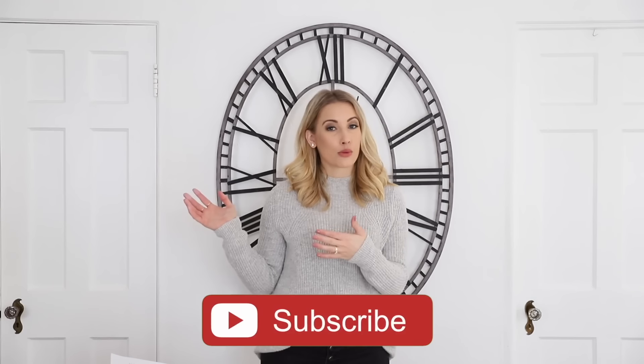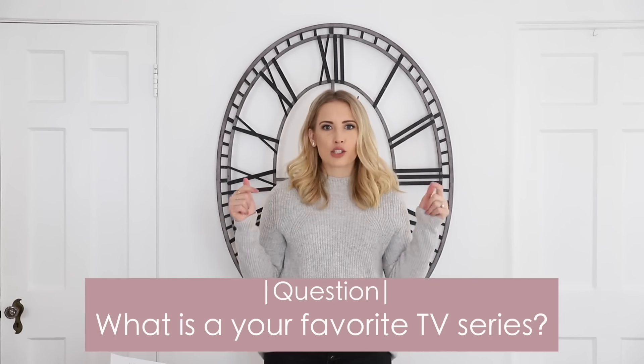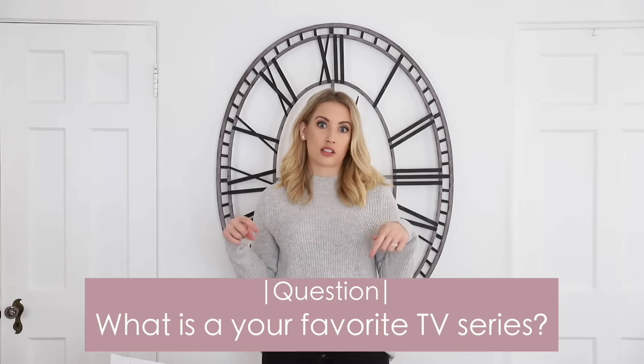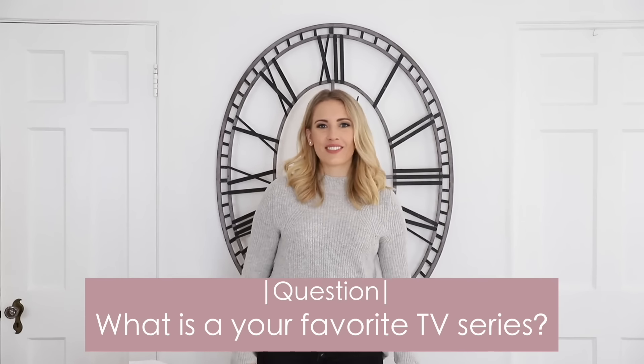Thank you so much for watching! I hope that if you love the coastal design style, this gave you some ideas and ways to implement it into your own home and made you feel inspired and empowered to take it on. If you don't like coastal, we've already covered a whole bunch of other design styles — click the link below to check out the full series. Stay tuned for more styles coming soon, give this video a thumbs up, and don't forget to leave me your favorite TV series below!